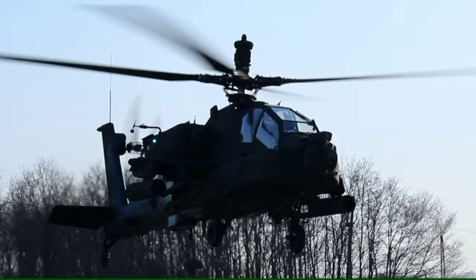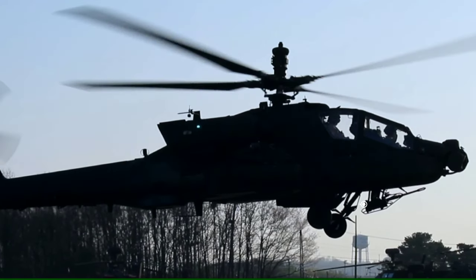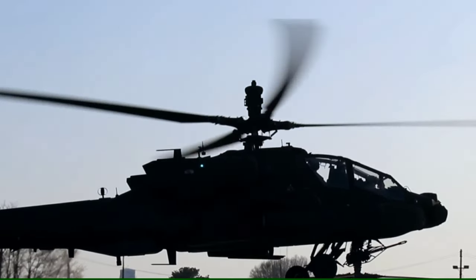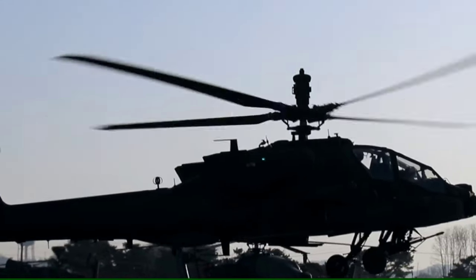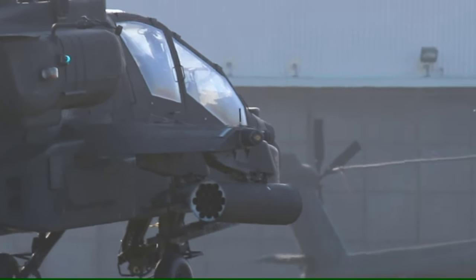In modern AH-64 Apaches, the Target Acquisition and Designation System, or TADS, has been replaced by Lockheed Martin's Arrowhead, or MTA-DS, targeting system. Just above the main rotor blades there is a radar dome. It is capable of automatic classification, detection, and prioritization of multiple targets, and can also automatically cue the weapon system.